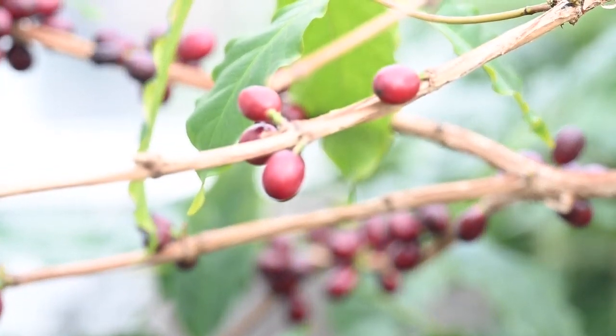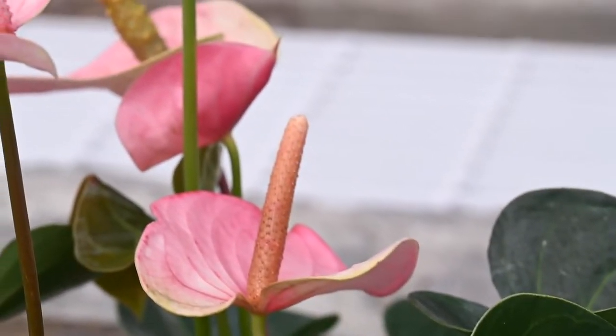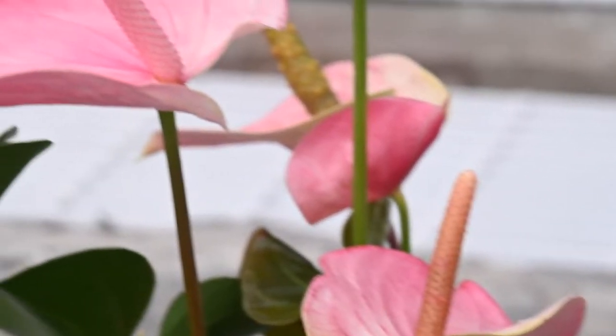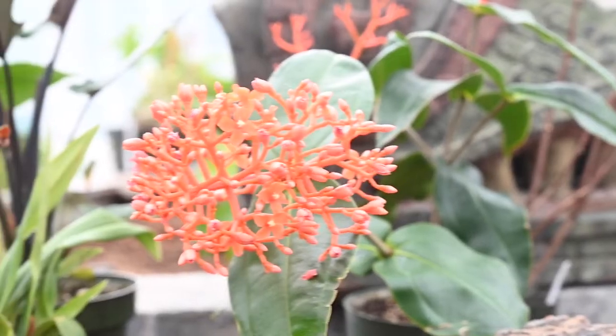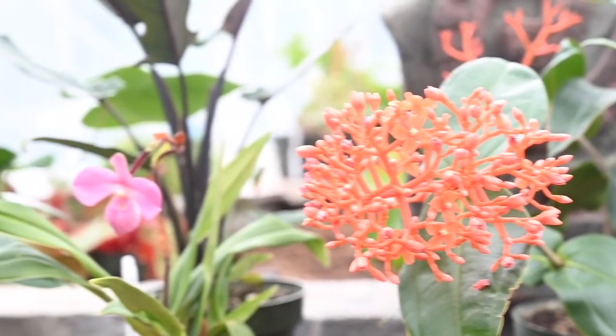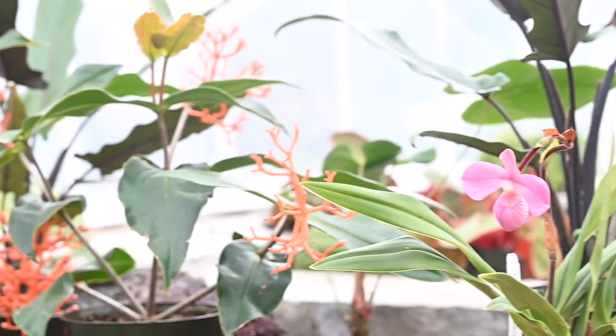The rainforest vivarium is going to house all different plants — orchids, ferns, some really cool aroid species. And then we're going to have poison dart frogs, which are not poisonous because they have to eat a particular diet to be poisonous.